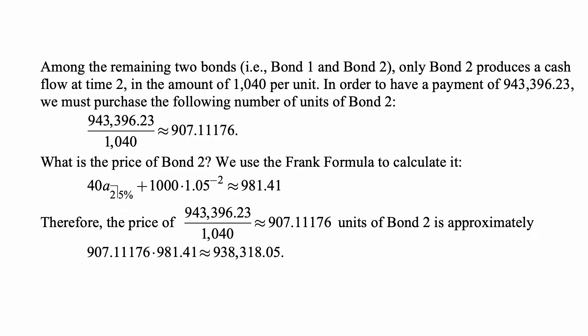Among the remaining two bonds, bond one and bond two, only bond two produces a cash flow at time two, in the amount of $1,040 per unit — $1,000 principal repaid at maturity plus $40 coupon. In order to have a payment of $943,396.23, we must purchase 943,396.23 divided by 1,040, approximately 907.11176 units of bond two.